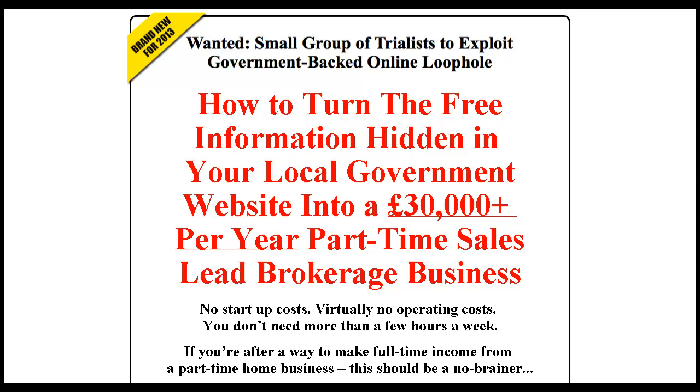Inside that report there was a brief description of the Sales Lead Brokerage business plan, and it really struck a chord with me because I thought this is something I could plug into my existing business. I own a local marketing business here in Lincoln, so in January 2013 I started looking at how I could get this set up and implemented.